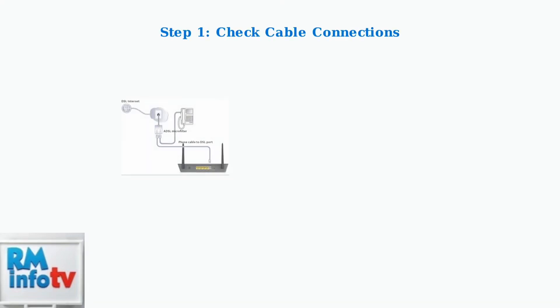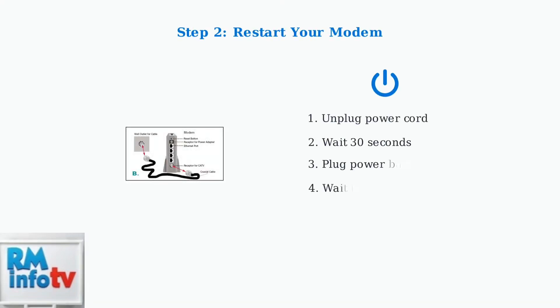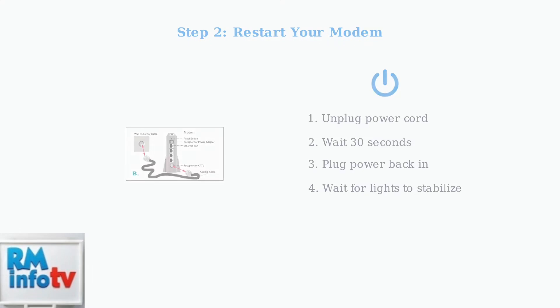The first troubleshooting step is to check all cable connections. Ensure your DSL cable, Ethernet cables, and power cord are securely connected to both your modem and wall jacks. Step two is to restart your modem: unplug the power cord, wait at least 30 seconds, then plug it back in. This power cycle can resolve many temporary connection issues.